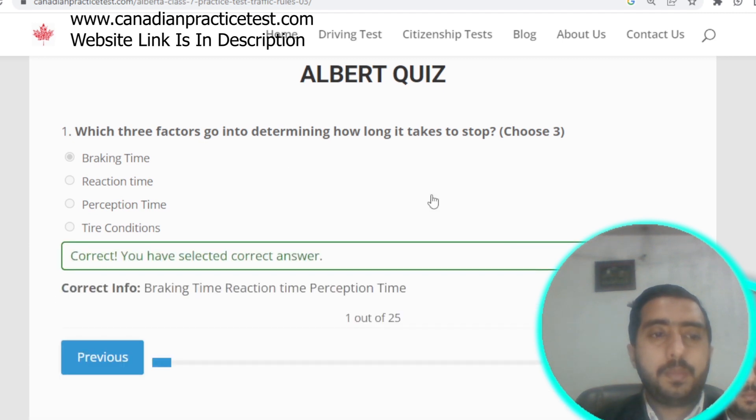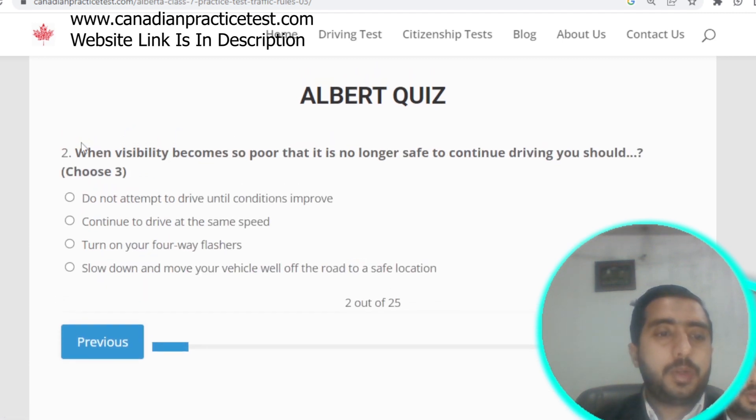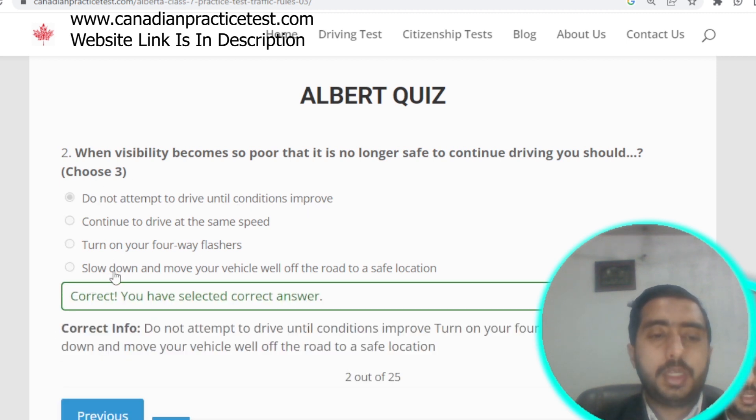Question number two: when visibility becomes so poor that it is no longer safe to continue driving, you should not attempt to drive until conditions improve. Options A, C, and D are all correct.